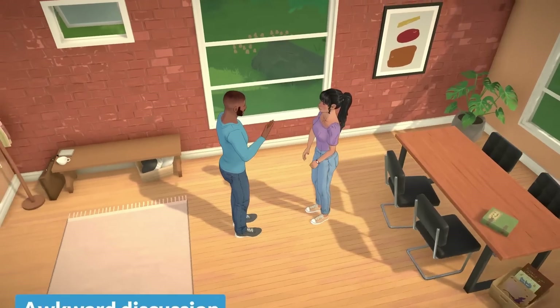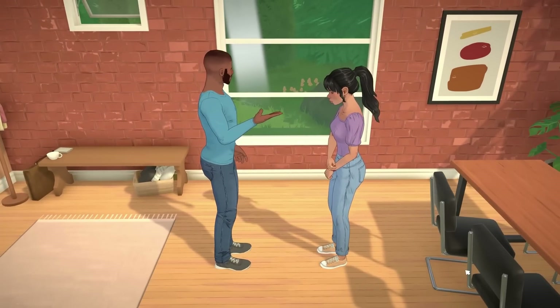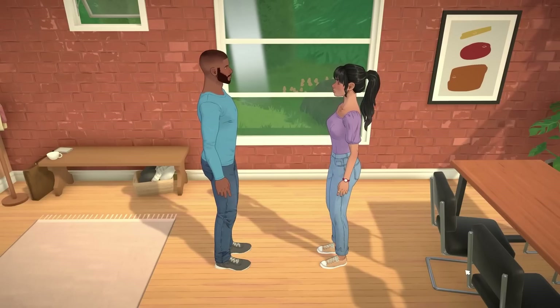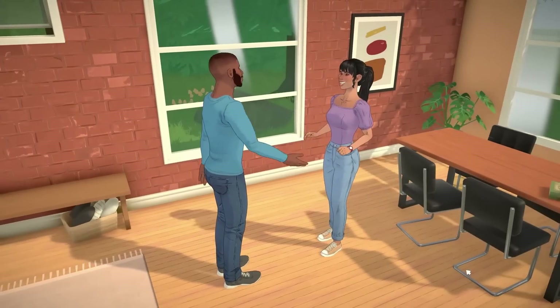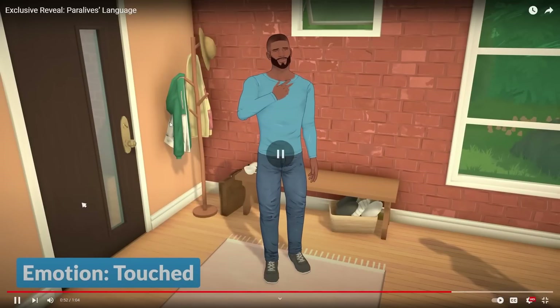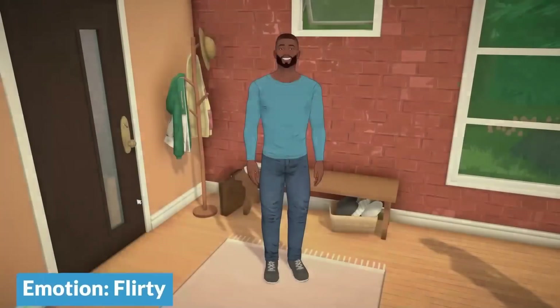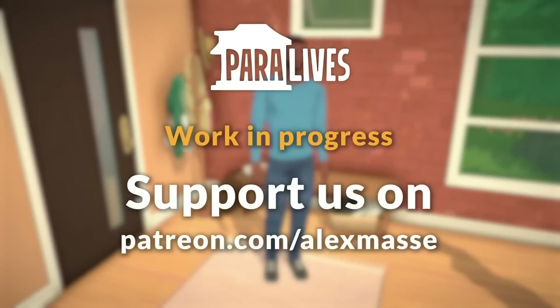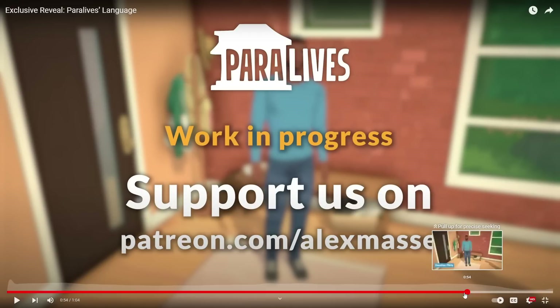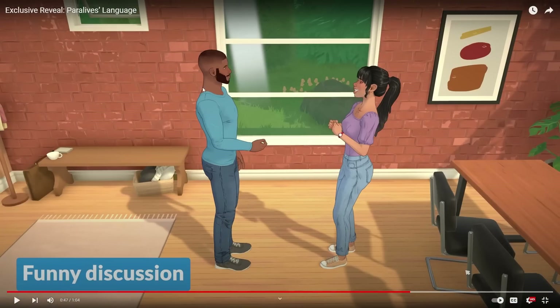Now we're arguing! I love awkward discussion — how realistic is that? I love her hair, it's just so cute. Funny discussion — how natural was that laugh? And then you can do touched, flirty interactions. I love this! I want to see more. I am so in love with everything. Look at the way she smiles — this is just so cute.